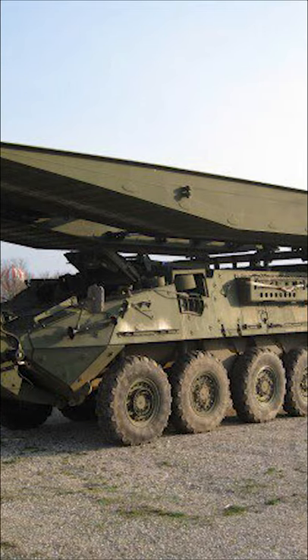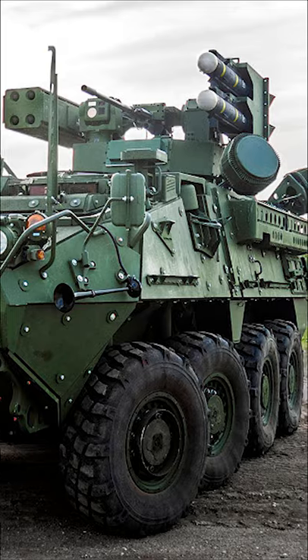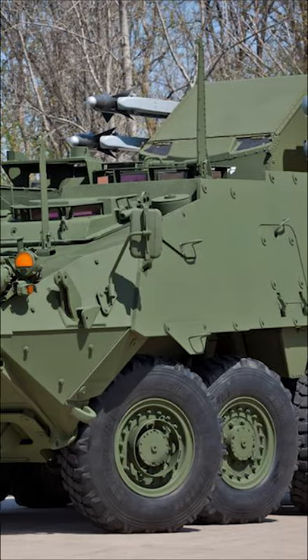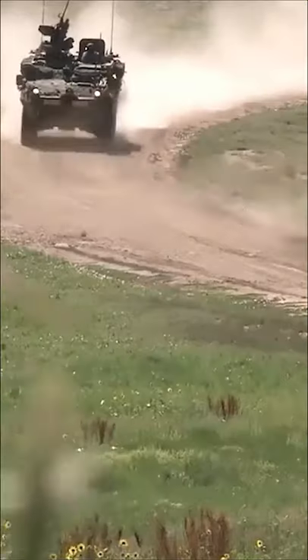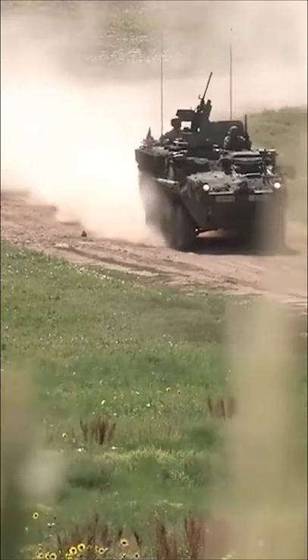The Stryker has also been tested as a bridge layer, and a very promising variant is the mobile shoreline launcher (MSL), equipped with surface-to-air missiles. With all these various platforms, a Stryker Brigade combat team is equipped to face and defeat every potential threat imaginable.